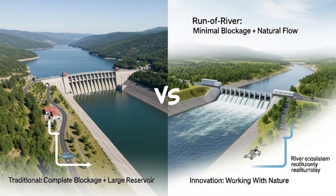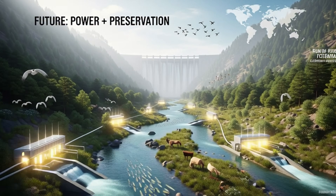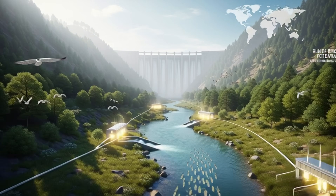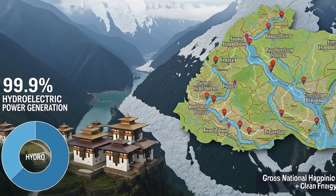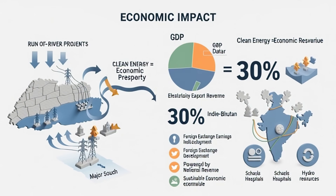The second innovation is run-of-river dams — small dams that don't completely block the river and only use natural flow to run turbines. Ecological impact is less, and construction is faster. Bhutan has the most run-of-river projects. Bhutan generates 99.9 percent of its total electricity from hydropower and earns 30 percent of its GDP by exporting electricity.